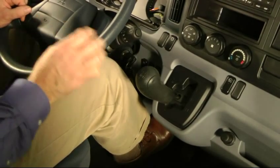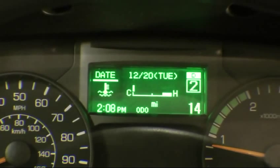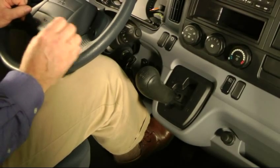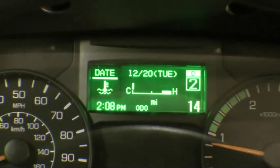If you want to shift to manual control, tap the lever to the left and shift up or down through the gears. The corresponding gear selected will show in the multi-information display and D will no longer be displayed. To return to the automatic shift mode, tap again to the left and D will be shown in the multi-function display system.